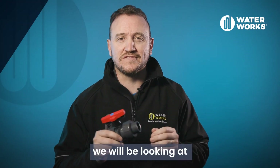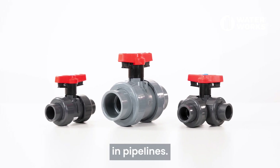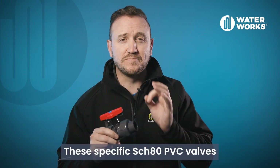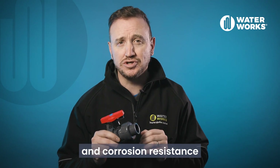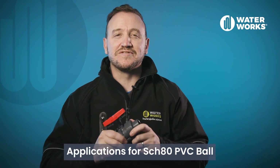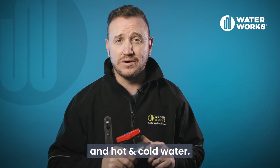In this video we will be looking at Schedule 80 PVC and CPVC ball valves which are used to regulate flow in pipelines. PVC, or polyvinyl chloride, is one of the most widely used piping materials. These specific Schedule 80 PVC valves are manufactured via injection molding and provide excellent chemical and corrosion resistance with a range of pressure handling capabilities. Applications include waste water and slurries, water treatment, chemical lines, and hot and cold water.